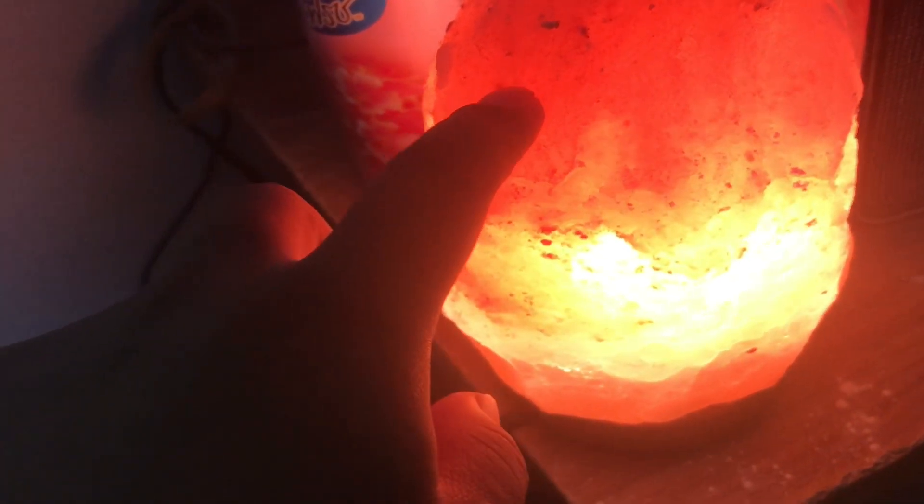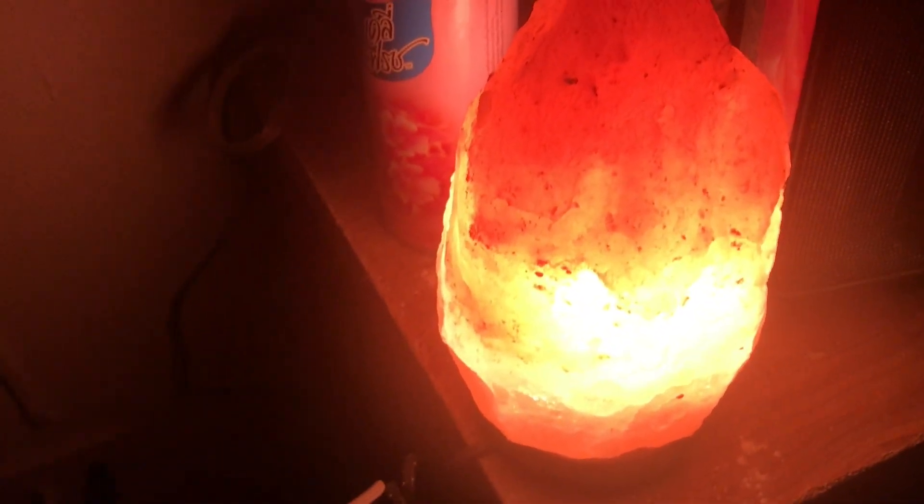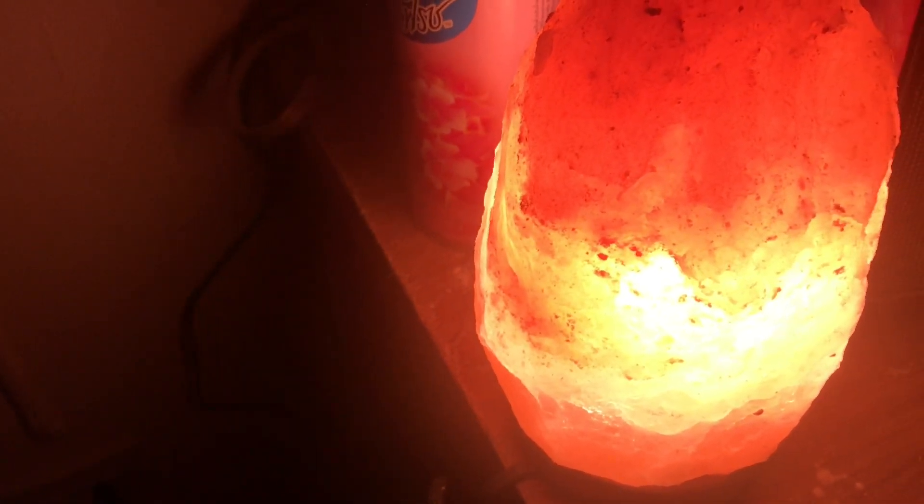This is a lamp I got from my previous school during one of the ceremonies. You can see — if I put off the light, just look at this, guys. This rock is purely glowing. That's it for today's vlog.